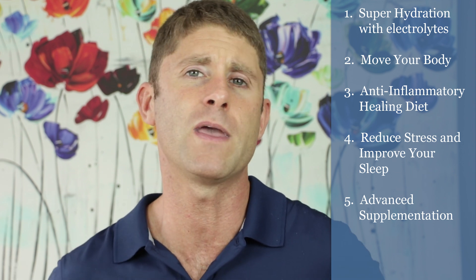Number two is to move your body. Being sedentary causes poor circulation and allows metabolic waste to sit in your joints, promoting inflammation, pain, and discomfort. You've got to get up, take walks, get outside, stretch, and do things that improve your circulation. You can also do cold showers, cycling between hot and cold water. Movement and circulation are critical for reducing inflammation.